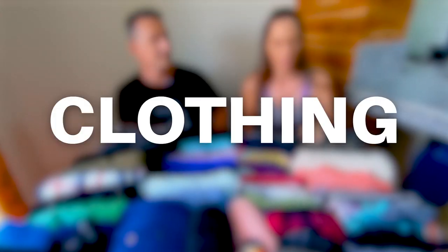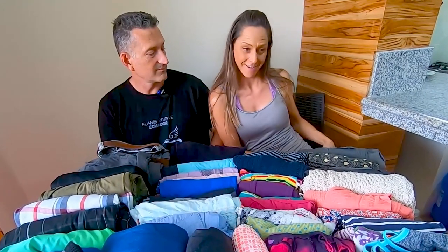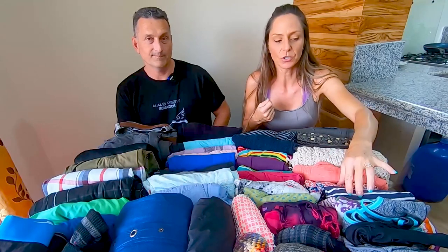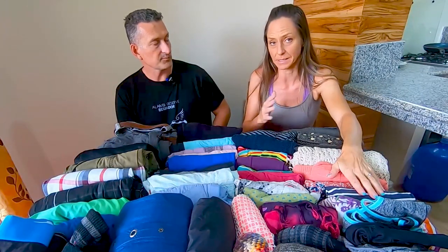I brought two pairs of long pants, one workout thin legging, two pairs of shorts, one poncho — very appropriate for Ecuador — one lightweight sweater, two short dresses and one long dress. For underwear, I packed for about a two-week span because I know I'm going to be washing clothes on the road, so you don't need to pack six months worth — just enough for 10 to 14 days.